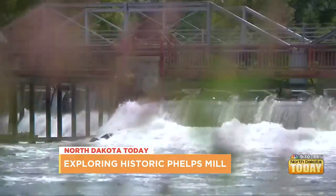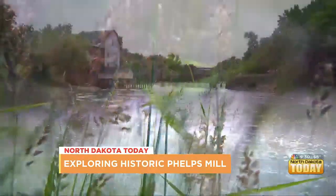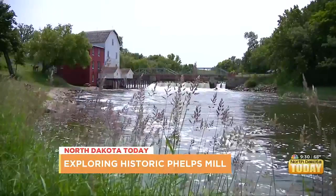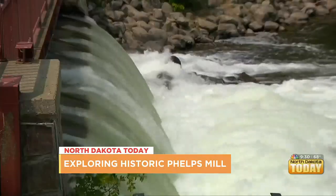Cool stuff there. The mill reopened for tourism last month and it's free to visit through November 1st. The Phelps Mill Festival will be held the second weekend in July with art, beer and wine tastings, and a 5K run.